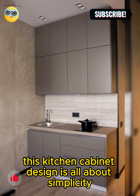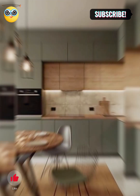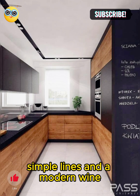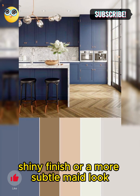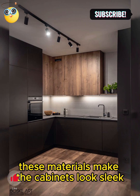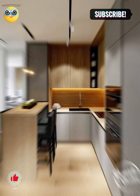This first kitchen cabinet design is all about simplicity and clean looks. Picture cabinets with straight, simple lines and a modern vibe. They might have a glossy, shiny finish or a more subtle matte look — materials that make the cabinets look sleek and stylish.